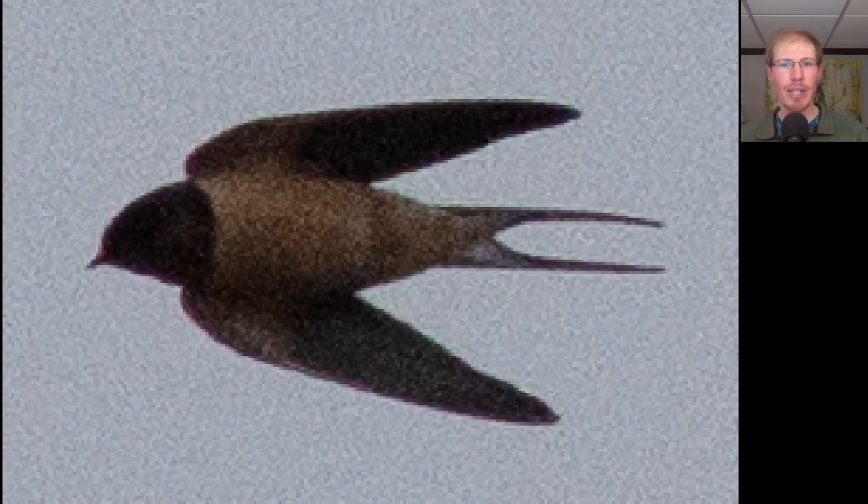Here we have a swallow in poor light. We see an overall dark head contrasting with a more yellowish or reddish body, and we also see a very long forked tail. Anytime we see a tail like this on a swallow, we know that it is a barn swallow — our other swallow species do not have a tail like this.